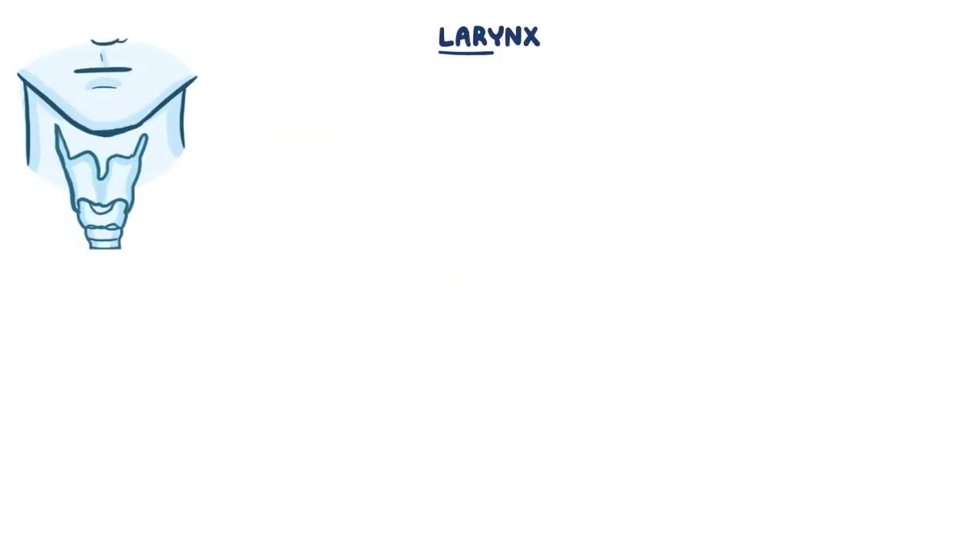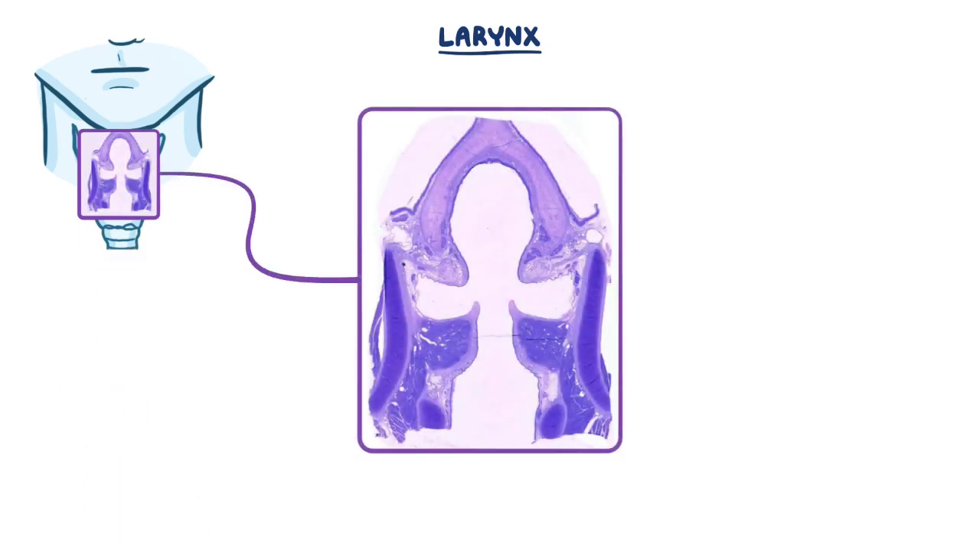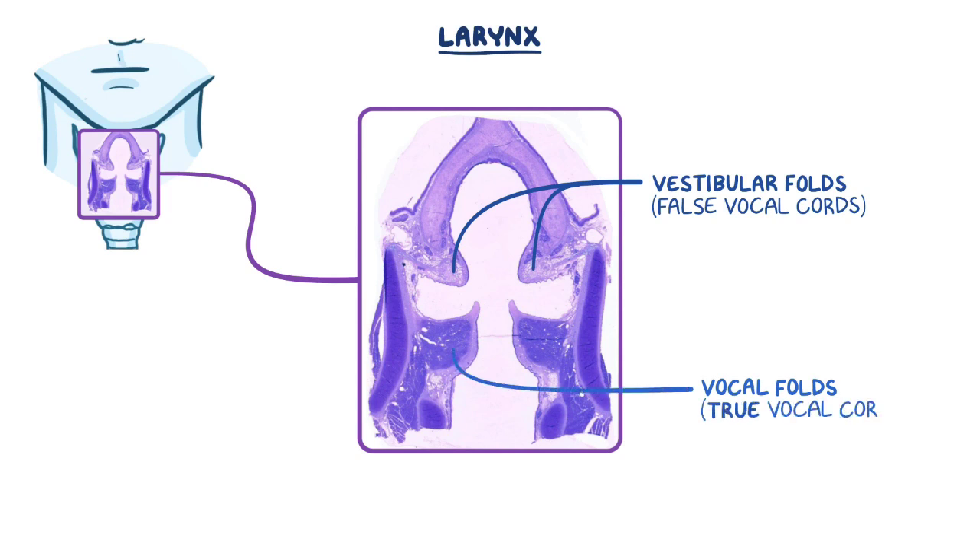Moving on to the larynx, this image is a low-power coronal section of the larynx. There are two pairs of folds within the larynx. The upper folds are the vestibular folds, or false vocal cords, and the lower folds are the actual vocal folds, or the true vocal cords. Between the folds on each side are narrow spaces simply called ventricles.